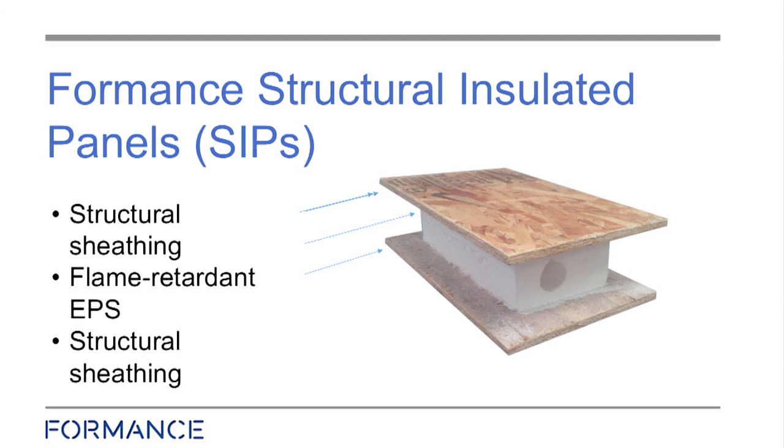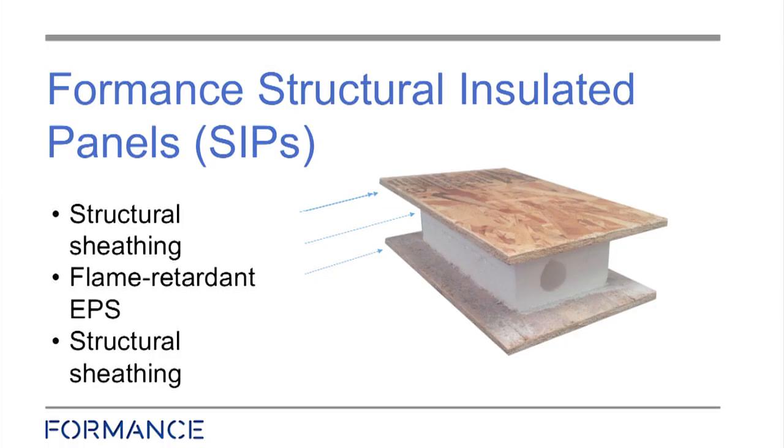So what is a structural insulated panel? It consists of a very simple form: we have a structural sheathing — in this example it's oriented strand board. The building behind is made of this particular structural insulated panel. It has a fire-retardant EPS foam core and another piece of sheathing on the other side.